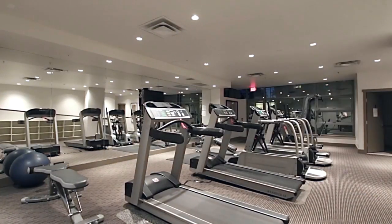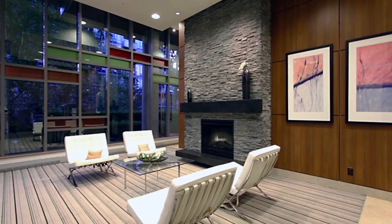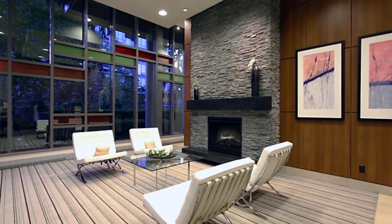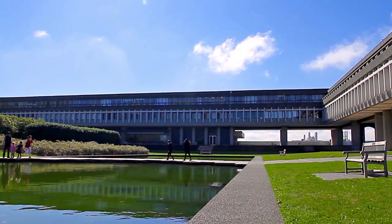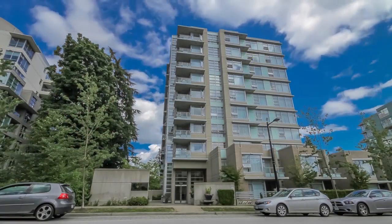Amenities for the Altair building include a fitness centre. Ideal for students of SFU, or anyone looking for some peace and quiet away from the city, this home is walking distance from everything on the university's expansive campus, including coffee shops, restaurants, grocery stores, markets, and a bus loop.